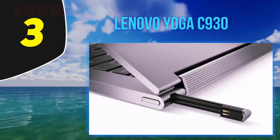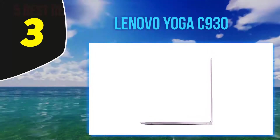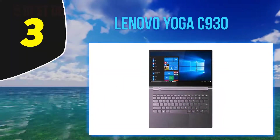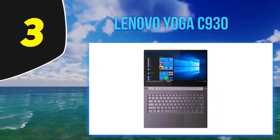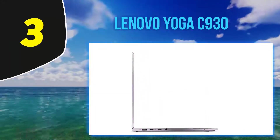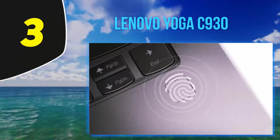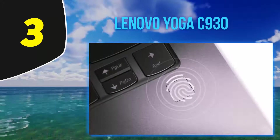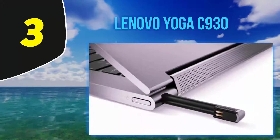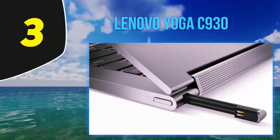Halfway through my list at number 3, the Lenovo Yoga C930. The Lenovo Yoga is more about substance than style. The metal watch-band hinge has been replaced with a functional speaker soundbar. Though the C930 is not as beautiful as its predecessor, what it lacks in looks it makes up in functionality. It comes with great battery life, a 4K display, and big storage, so you can watch high-quality videos or play games. It sports 16GB of RAM and an 8th-generation Intel Core i5-8250U.